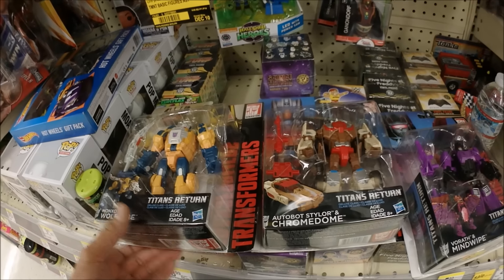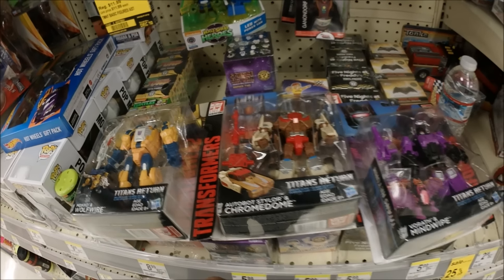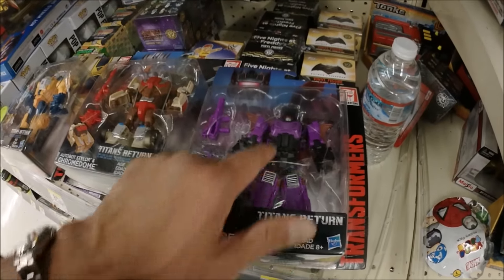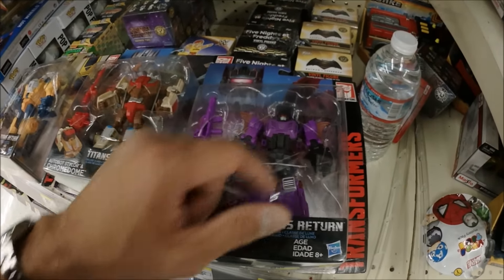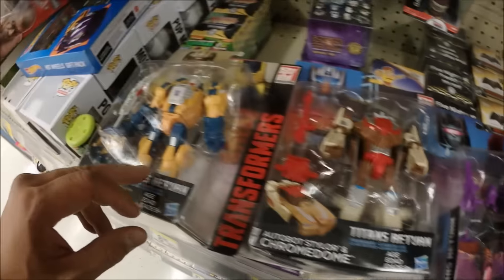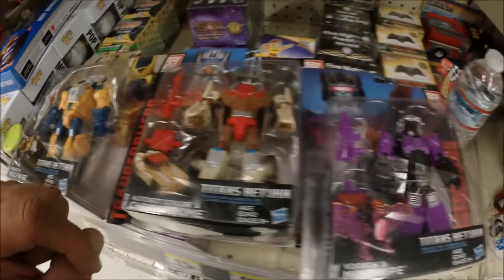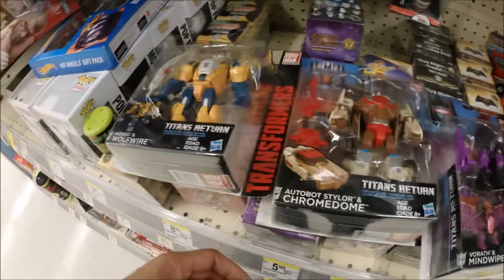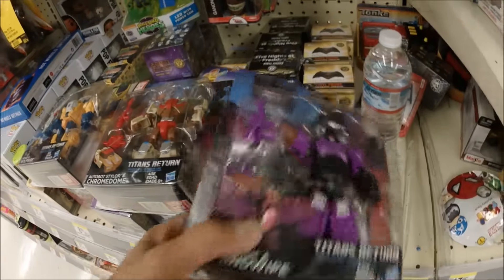I don't know if I want to spend 19 dollars on this one, but I did really like Uvora — it's a very cool casting. Alright, looks like that's all I got here at this Walgreens.